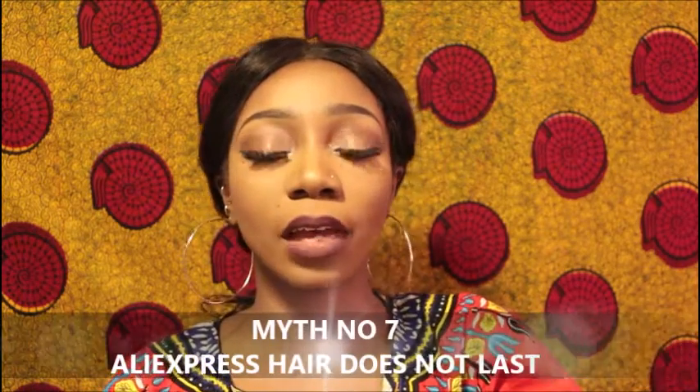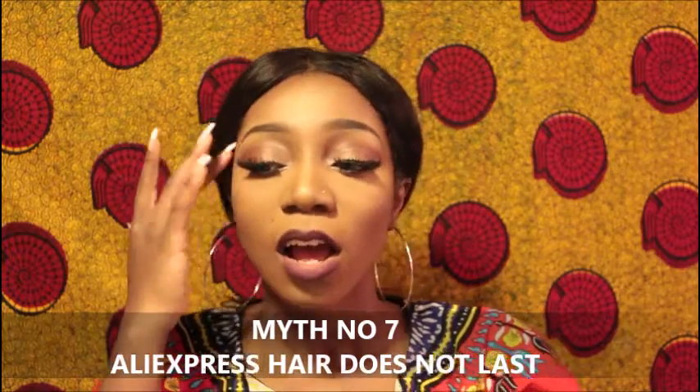Myth number six or seven: AliExpress hair does not last. Now, if you bought good hair from AliExpress and tested it and found that yes, this is good hair, then the rest is literally up to you. The way you take care of your hair counts. I know someone who buys synthetic hair, and the way she takes care of it — she can make synthetic hair last for like six months with regular use. It's all about how you take care of your hair.